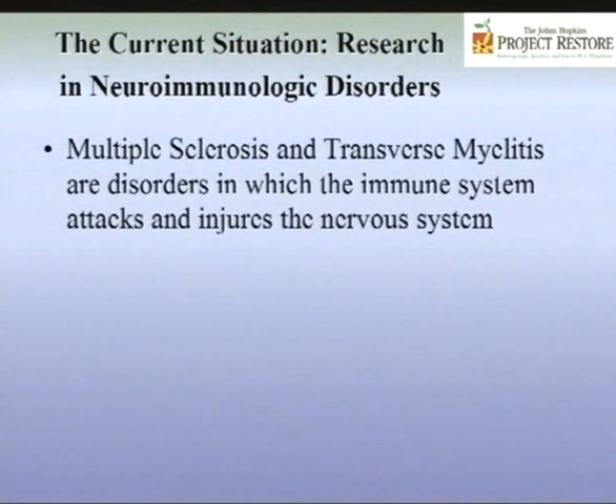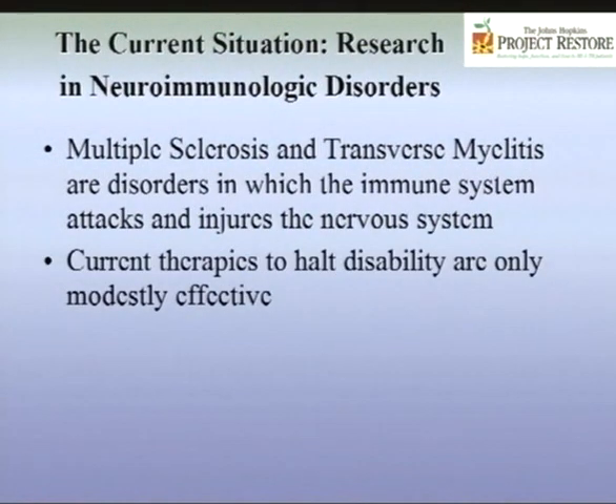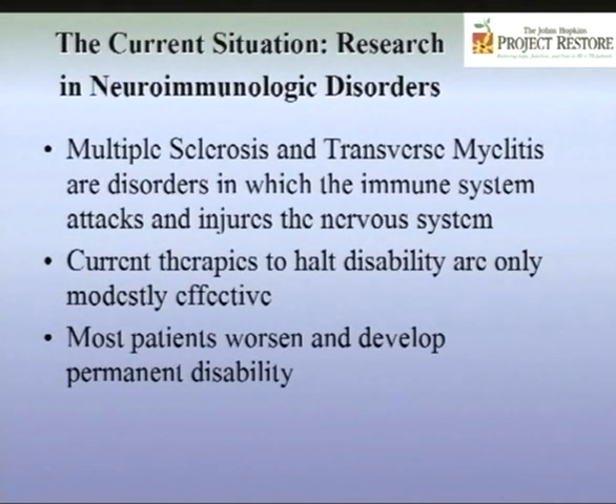We're also developing new immunotherapies and neuroprotective strategies — rendering the nervous system resistant to the immune-mediated attack. If you have an immune-mediated neurologic disease, you can change the immune system, or you could render the nervous system resistant to the immune attack — and you've got to actually do both. Currently, multiple sclerosis and transverse myelitis are disorders in which the immune system attacks and injures the nervous system, and current therapies to halt disability are only modestly effective.